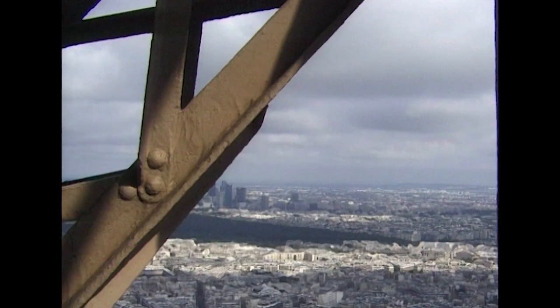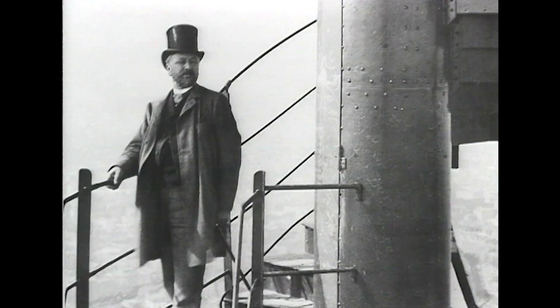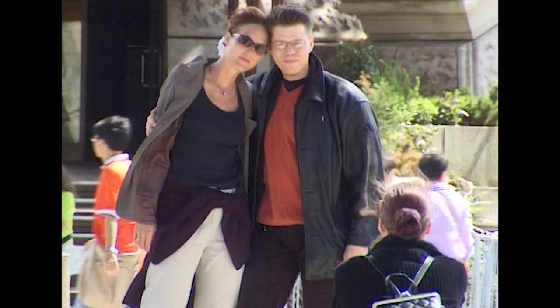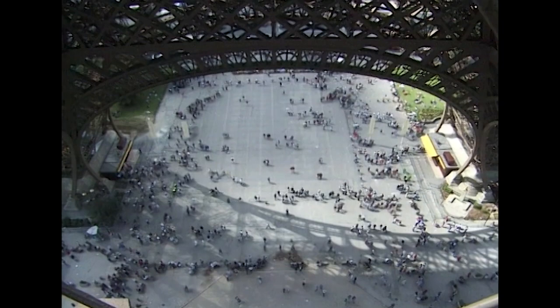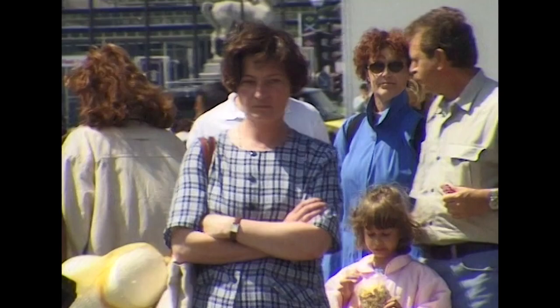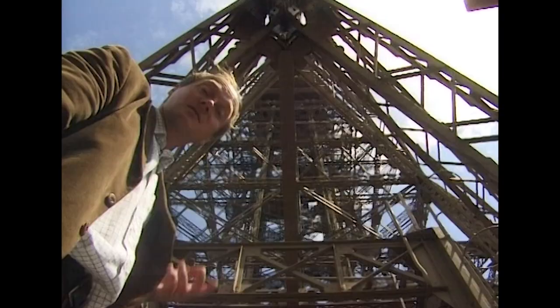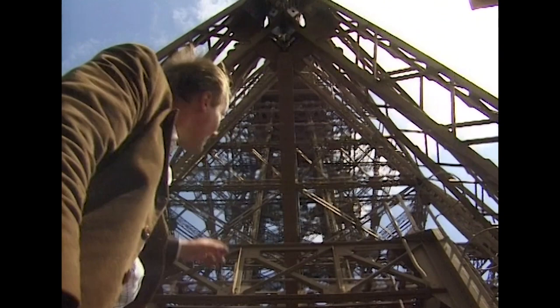Eiffel had made a deal with the city — he would put up five of the six and a half million francs it would take to construct the tower. In return, he would keep revenues from visitors during the exposition and for 20 years thereafter. It was a massive financial gamble and the biggest risk of his career. So in order to ensure a profit, Eiffel had to keep his overheads down.